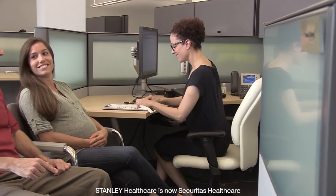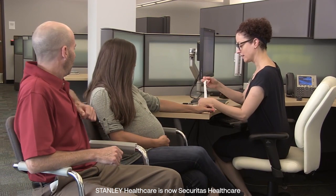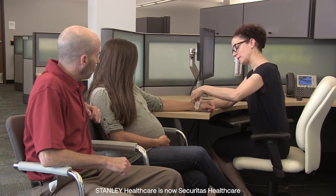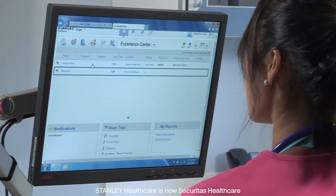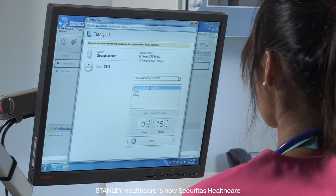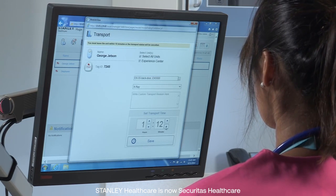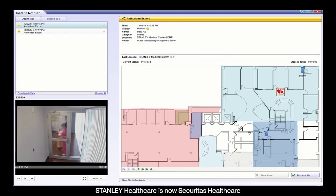The Hugs infant protection solution automates many tasks to support efficient workflows. For example, mothers can pre-admit via the hospital's admit, discharge, and transfer system and assign a Kisses tag during registration. This improves data accuracy and reduces manual data entry for nurses. We designed the system so common tasks would be completely automated or take no more than a few clicks of a mouse. Transporting an infant has never been simpler or more secure — activating a transport takes seconds, and there is no action required when the infant returns from transport, as Hugs updates location information automatically.